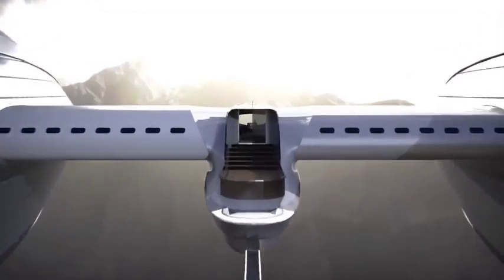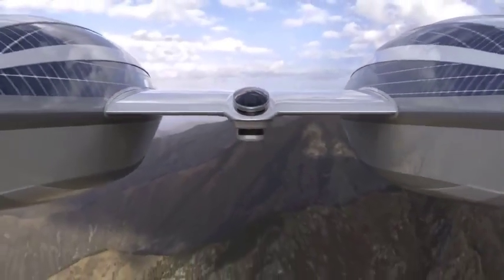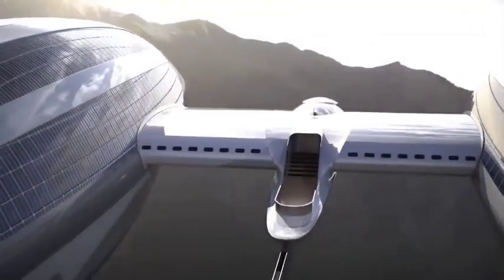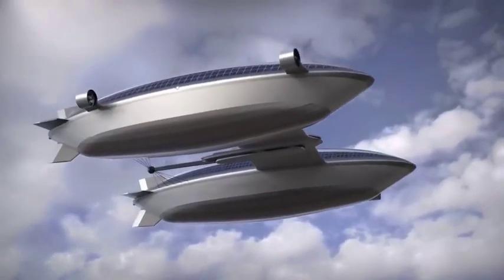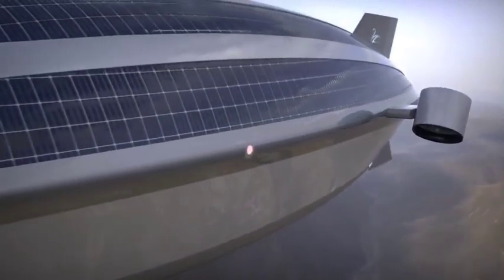Anticipated to reach a maximum speed of 115 miles per hour in the air and slightly over six miles per hour on water, the vessel offers ten guest rooms with spacious windows, a dining area, and a lounge. The innovative design showcases a harmonious blend of form and function for a unique and exhilarating travel experience.